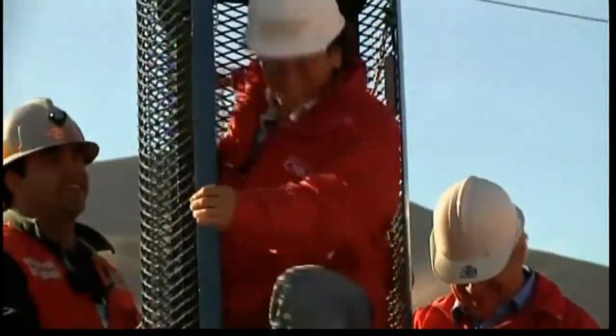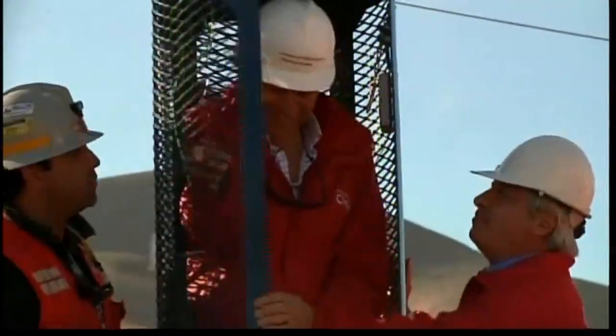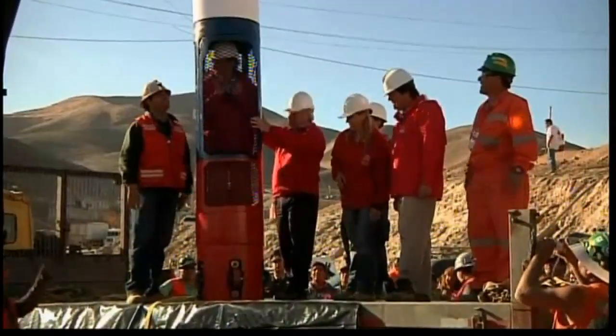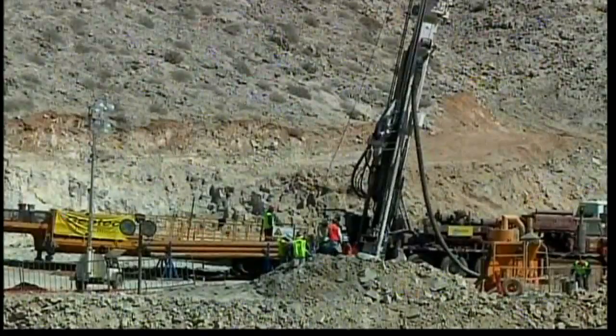Known as the Phoenix, the capsule was built by the Chilean Navy to rescue the men from the hot and humid tunnel in the small copper and gold mine under the Atacama Desert, where they've been trapped since August the 5th.